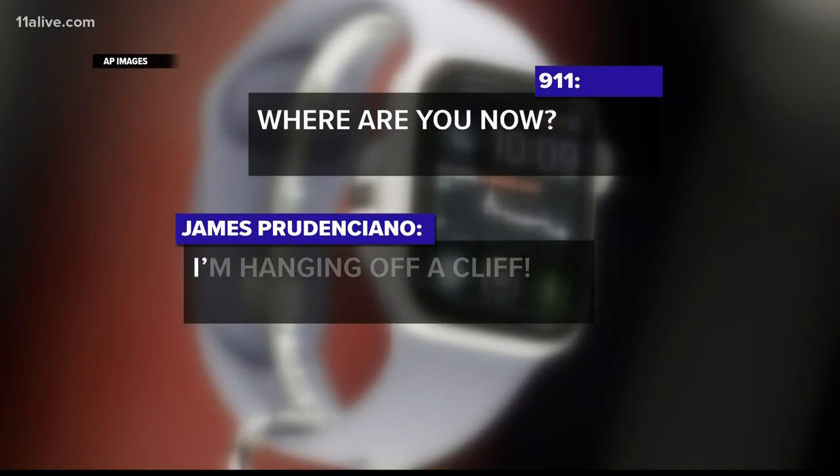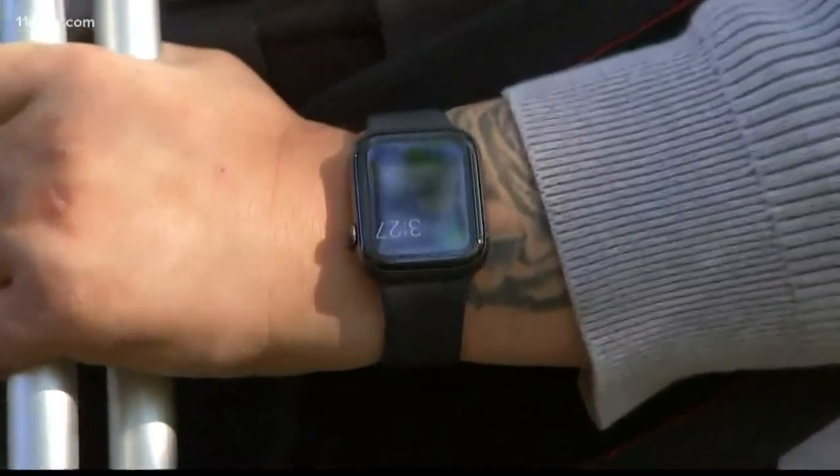Where are you now? I'm hanging on a cliff. And I was stuck on a tree, and I had this woman just started talking to me. I thought it was an angel.